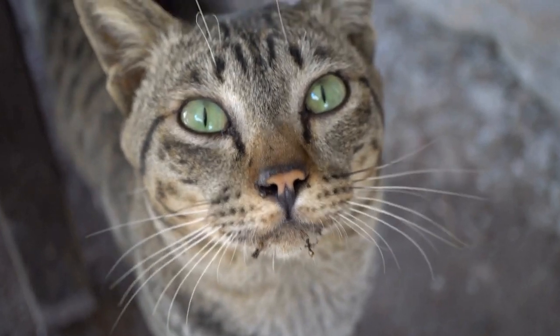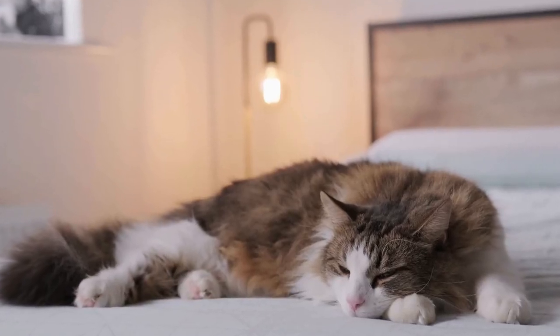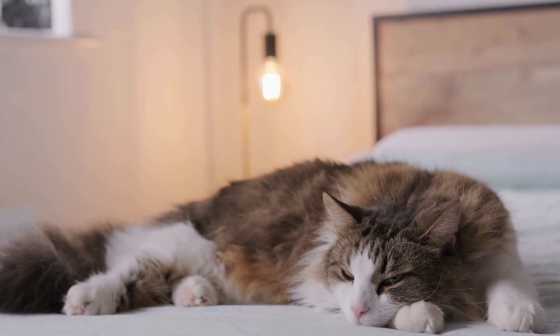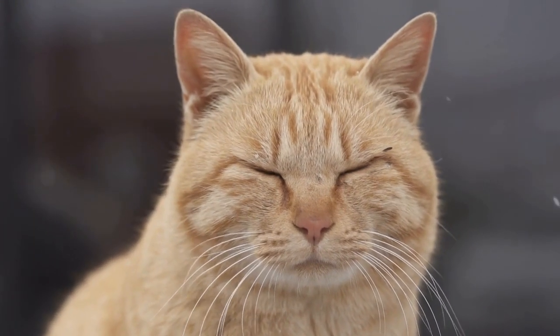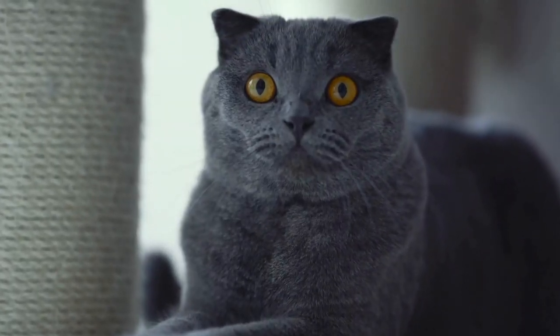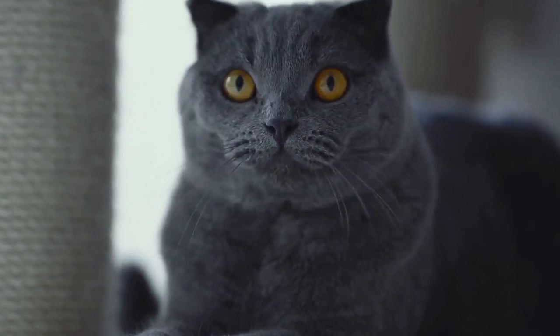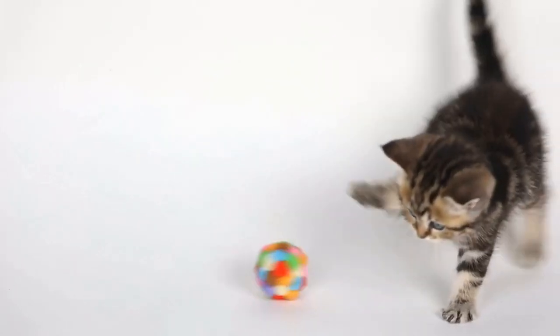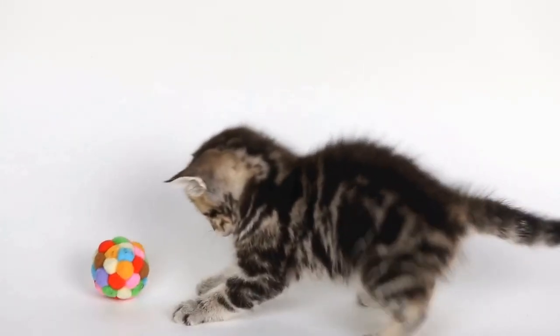Four: the vestibular system. Another essential factor in a cat's remarkable sense of balance is its vestibular system. Located within the inner ear, this system is responsible for detecting changes in head position and motion. It plays a vital role in telling the cat's brain how to adjust its body to maintain equilibrium. Cats have an exceptionally well-developed vestibular system, enabling them to react swiftly and effortlessly to any changes in their orientation.